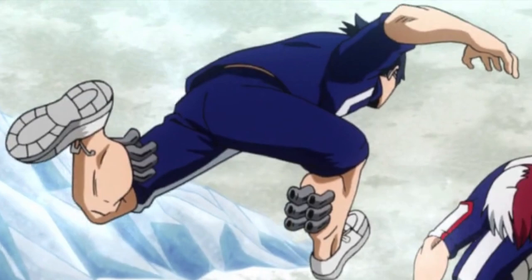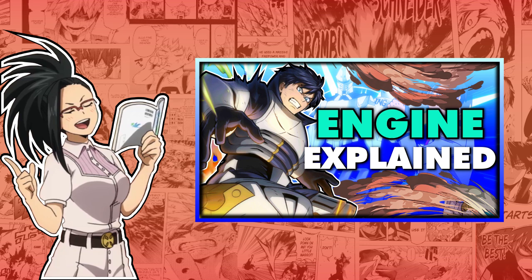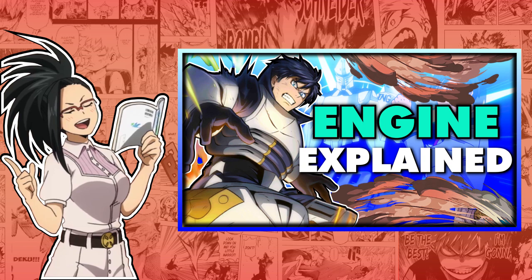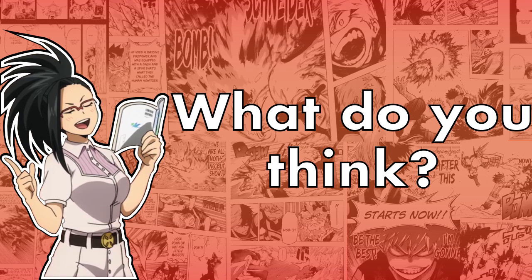And that's everything you need to know about the quirk Engine. Overall, this is an incredibly useful quirk for both close-range battle and for making long-range battles close-range ones. It's also very useful for getting to emergency situations quickly and rescuing civilians. Plus, in your everyday life, you would get everywhere really fast and could save a lot of money on travel costs — although you will have big protruding engines coming out of your body, making you essentially a human car. Let me know what you think: would you like to have the Engine quirk, and what quirk would you like me to cover next? Thank you so much for watching, and I'll see you in the next video. Plus Ultra.